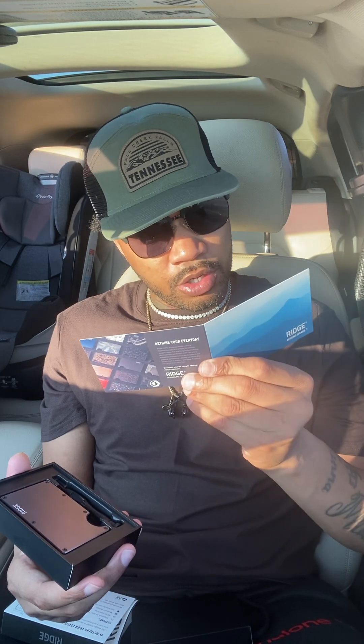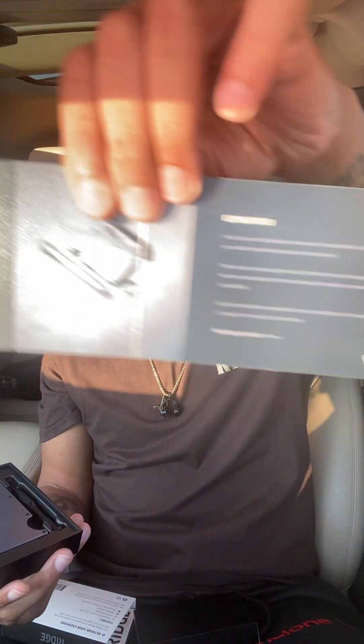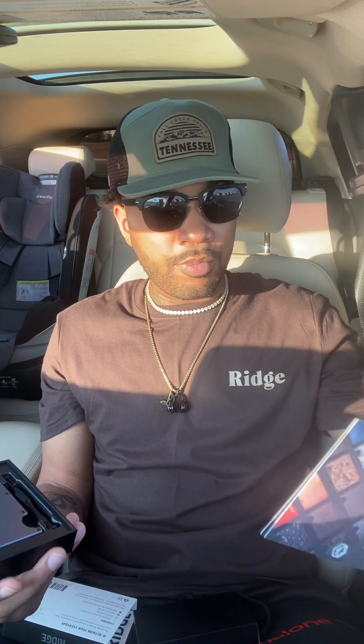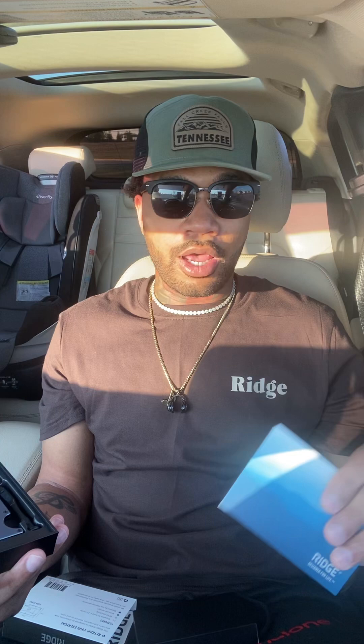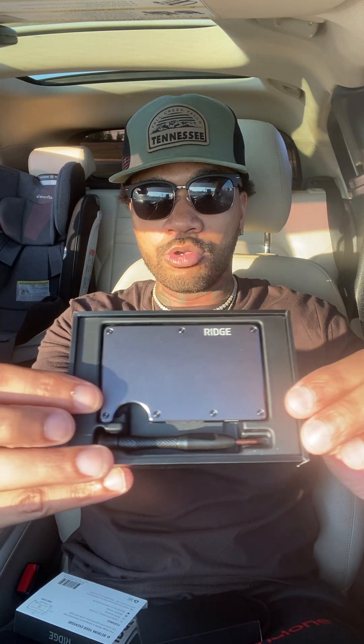We got a little notebook right here — 'guaranteed for life' — just telling you about the warranty and about the company. A lot of people don't think about these necessities in life. You go to Walmart, grab a wallet, don't think nothing of it, then throw it away when it gets holes in it. Invest in your wallet, get a warranty on things, start taking pride in the things that you buy — even with your wallet.